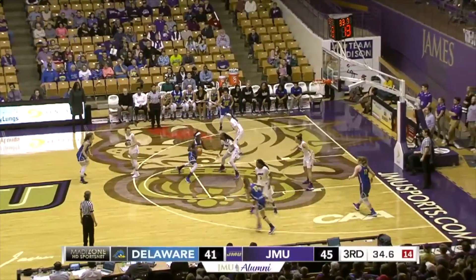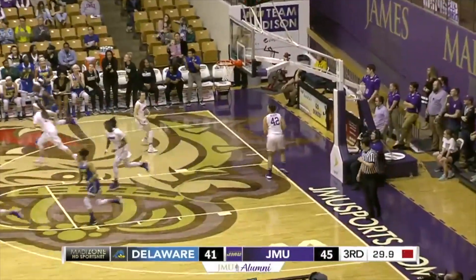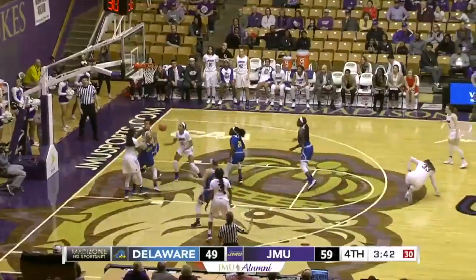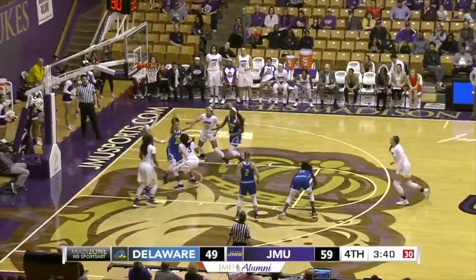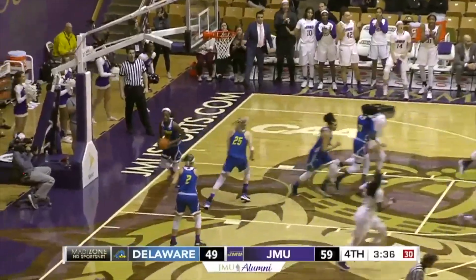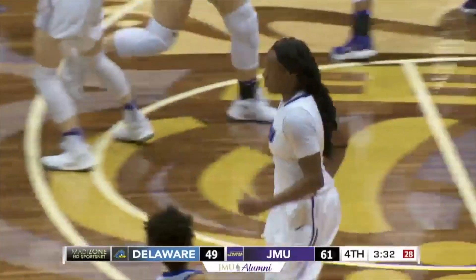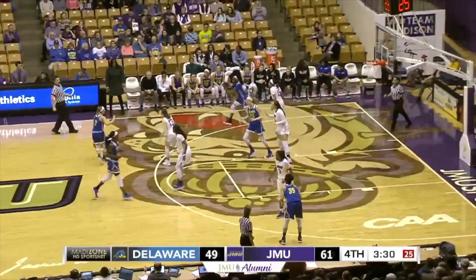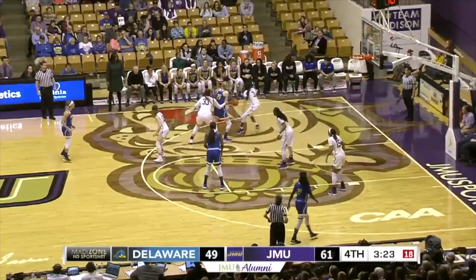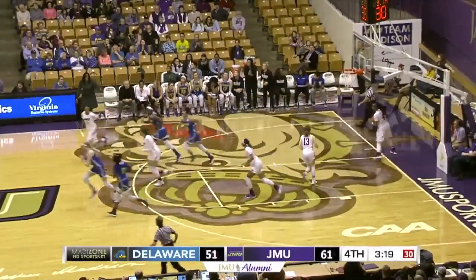They go in one-on-one now, spins, and she'll score it. Will not fall, bounds around, Smalls comes up with it, needs some help. Now she'll take the shot and she'll score it. Somehow she created her own space there, and just went up with it. Nice little move there, and a nice shot from the outside.